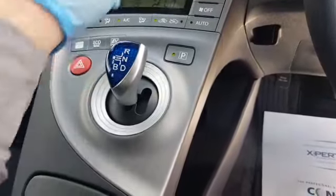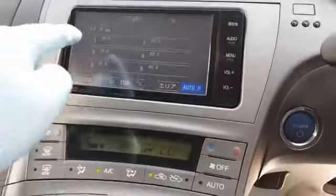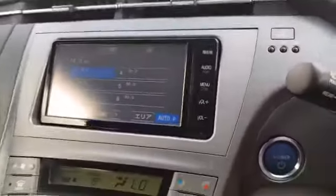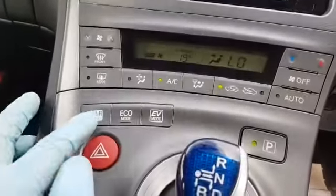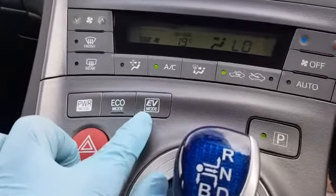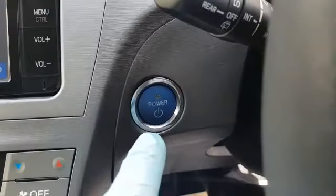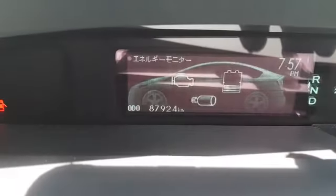This is your automatic transmission. It's got a touch screen radio and also has a rear camera. Over here you have your power mode, your economy mode, and electric vehicle mode — the car is in electric mode as we speak. It's keyless start; this is your engine start-stop button. The mileage on this one is 87,924 kilometres.